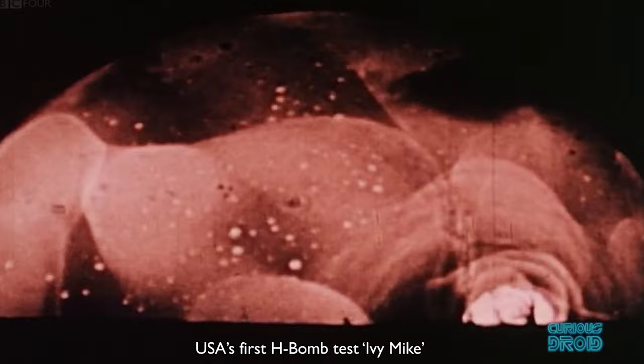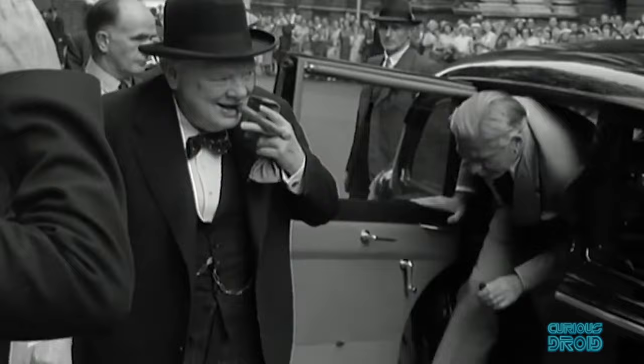Ivy Mike, some 400 times more powerful. Prime Minister Winston Churchill ordered that Britain should have its own H-bomb by 1957, and the V bombers would be the delivery system, with the first H-bomb test being airdropped by a Valiant bomber.